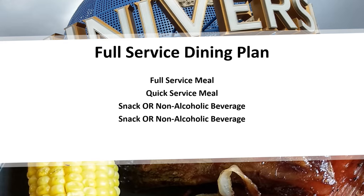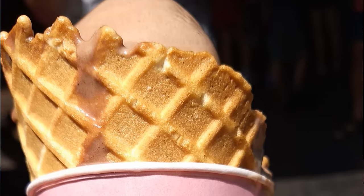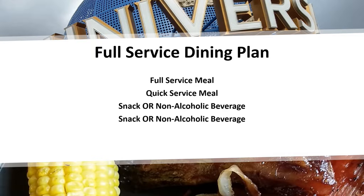The snack and drink are not specific because they're based on points. If you have two drinks, that uses two points. If you have two snacks, that uses two points, or one snack and one drink equals two points. So you can interchange things — choose a butterbeer ice cream, a butterbeer, or a large Lard Lad donut. It's all based on points.